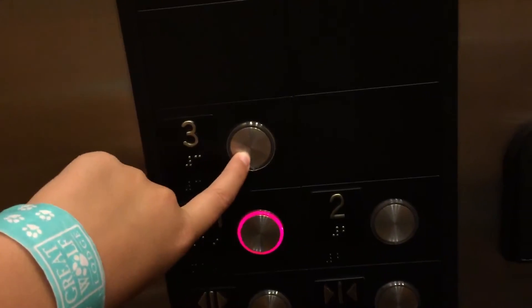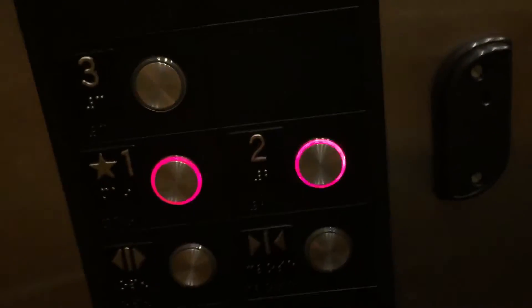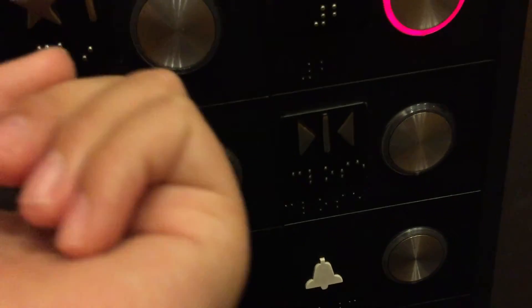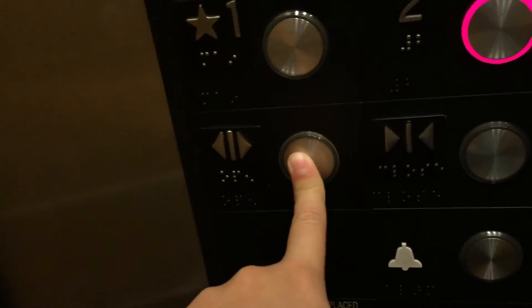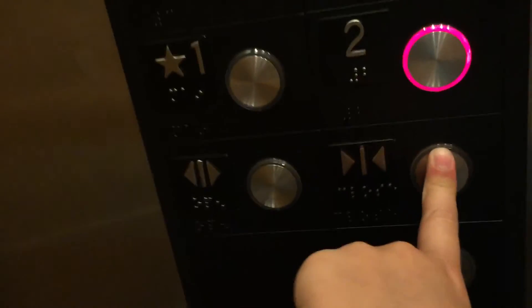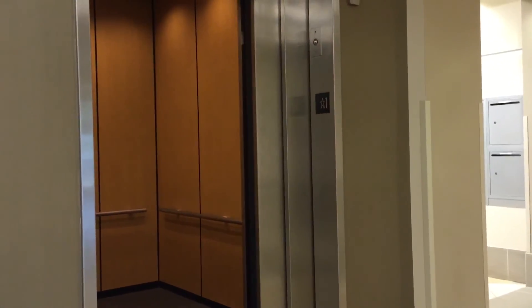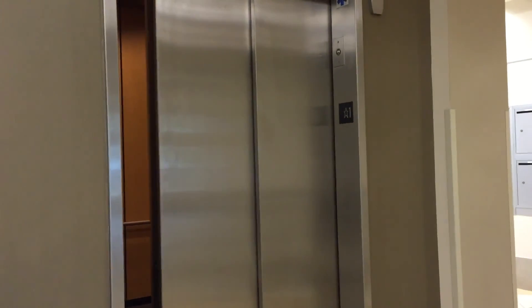And we're stopping. Actually, okay, I think we'll end it here. Wow. That's cool. So, there it goes. And that will be it.